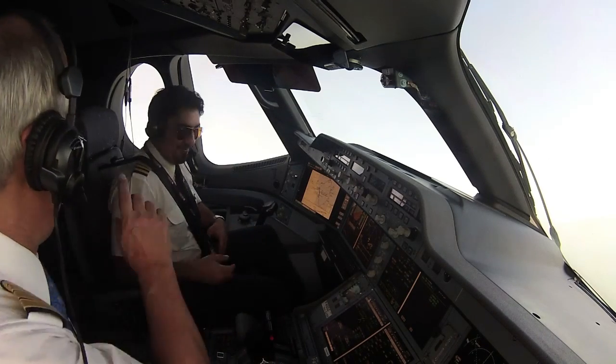I think they were very impressed by these two pillars that we have introduced on the A350, compared to the existing Airbus fly-by-wire family.